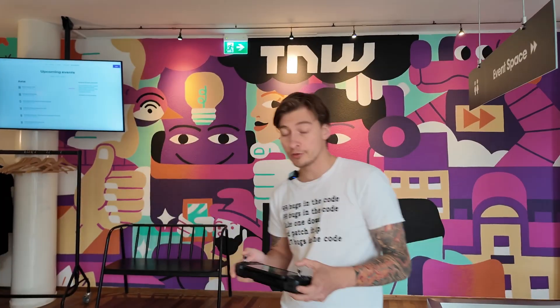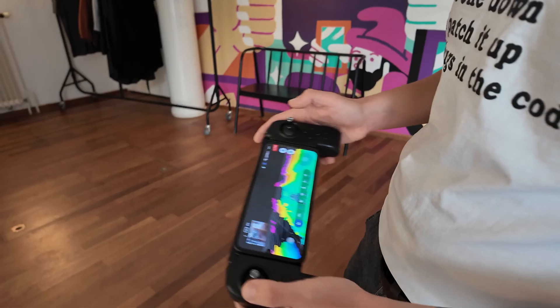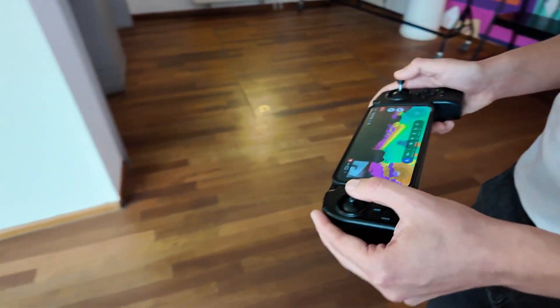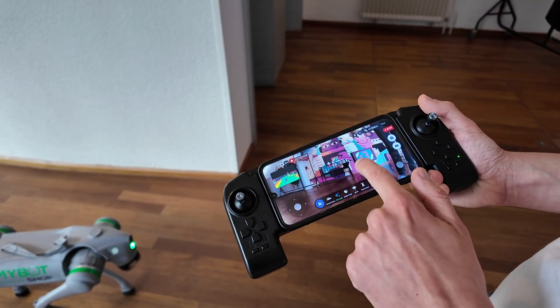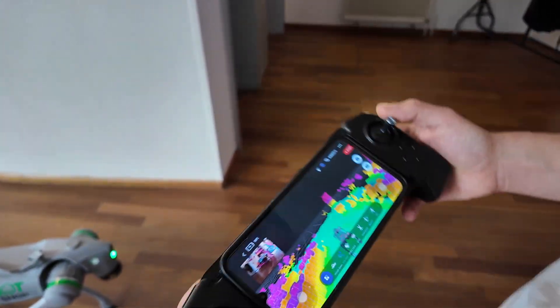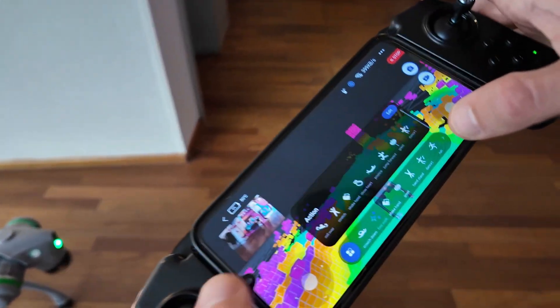You can control the robot either via the app with on-screen controls or with the remote. With the app, you can see the LiDAR occupancy grid and the feed from the camera. The remote has a longer range, but the app also has additional functions.